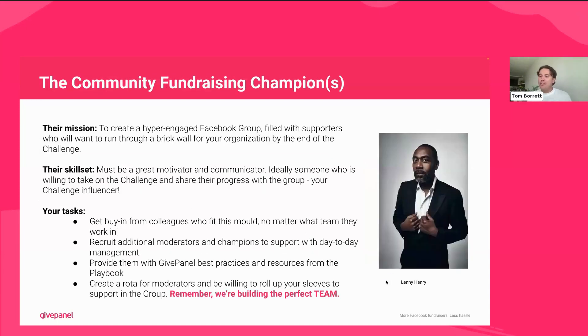Next up: the community fundraising champions. Lenny Henry is making an appearance here — think of him hosting Comic Relief, doing a fantastic job as that telephone host, getting everybody fired up and supported and ready to take on the world. The mission of the people running your Facebook group is to essentially get people willing to run through a brick wall for your organization by the end of the challenge. You've got to have people that are great motivators and great communicators.